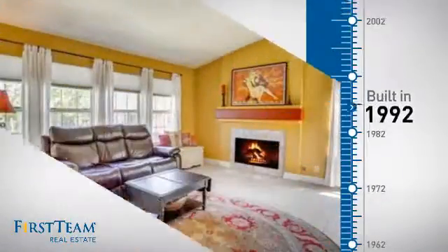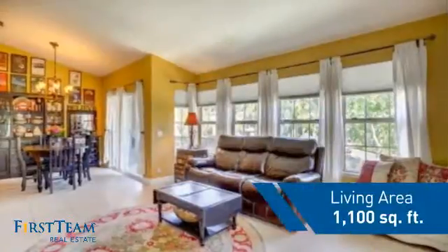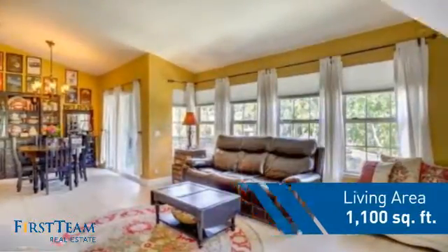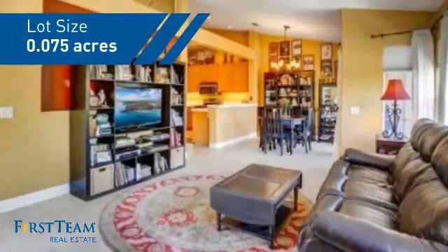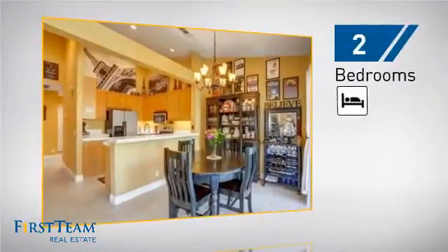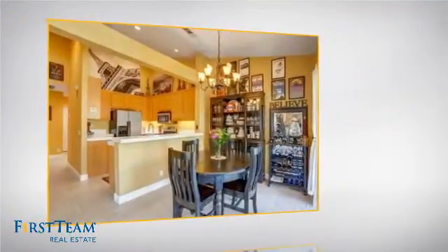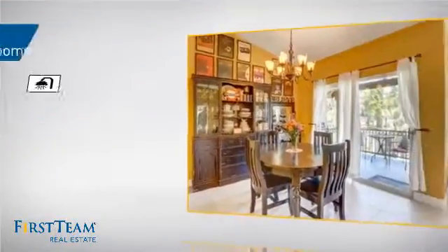This property was built in 1992 and features over 1,000 square feet of space, giving you a spacious layout to play host or kick back and relax after a long day. Inside, you'll find two bedrooms, so you always have a private space to come home to, as well as two full bathrooms.